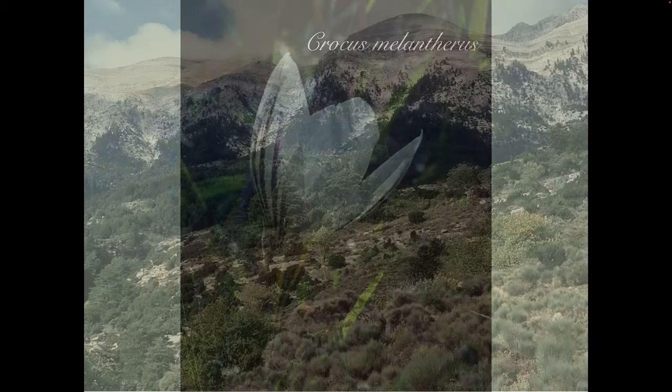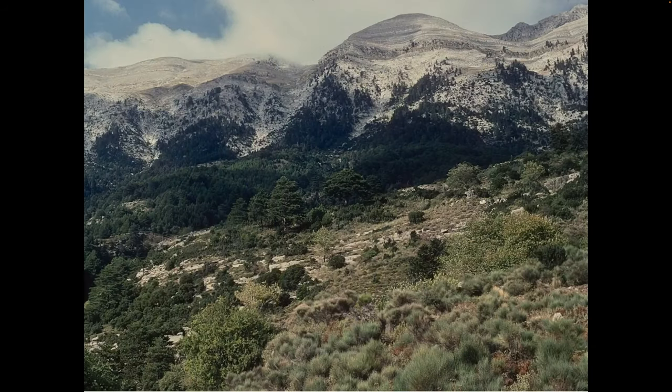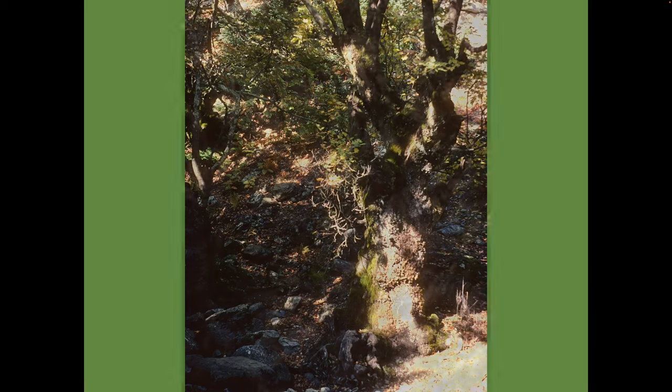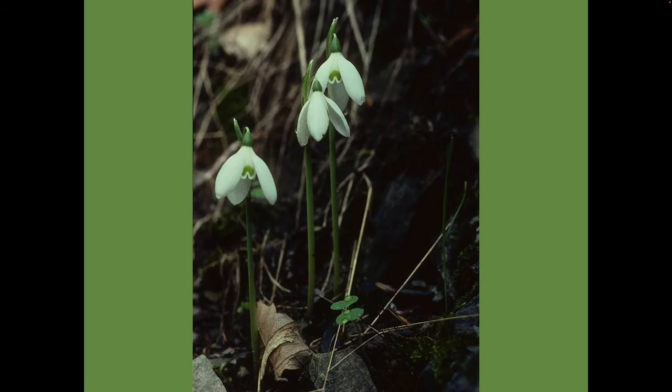Further south, and we've reached the Taygetos mountains. Black pine, Pinus nigra, and Greek fir, Abies cephalonica, dominate the slopes below the treeline, but at lower level are stands of old-growth Platanus orientalis woodland. Damp gullies are good to explore here in the hope of finding the autumn-flowering snowdrop, Galanthus reginae-olgae.